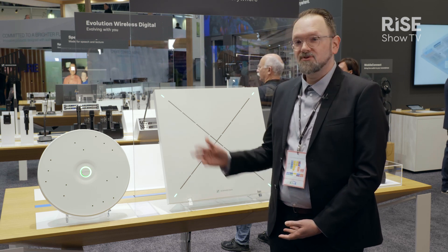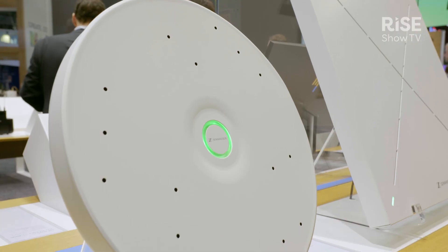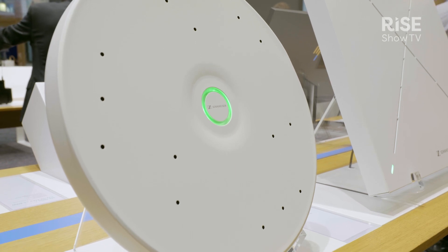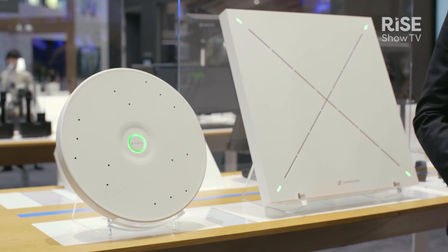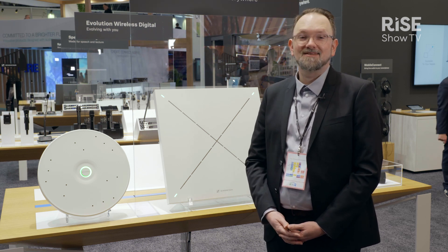Now at this year's ISE 2023, we introduce you to TeamConnect Ceiling Medium, or TCCM for short. TCCM is the latest generation of beamforming microphones, tailored towards the mid-sized meeting room. We shrunk it in size, reduced the number of capsules, and still reinvented the beamforming — so it delivers similar performance for a smaller space, just as you'd expect from TCC2.